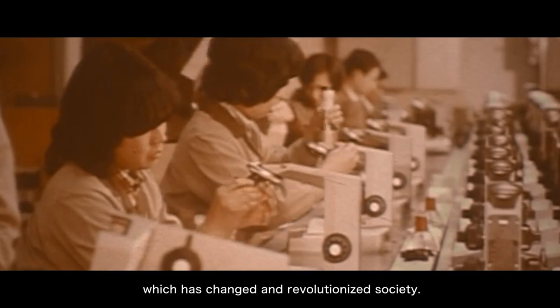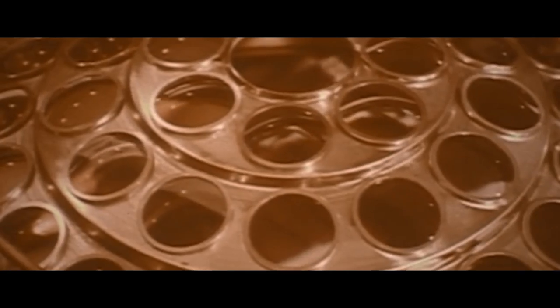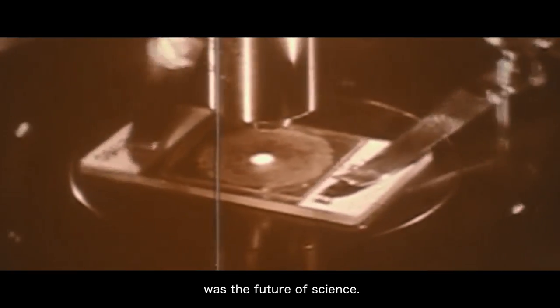The microscope is one of those fundamental tools which has changed and revolutionized society. In 1919, it was clear that microscope technology was the future of science.